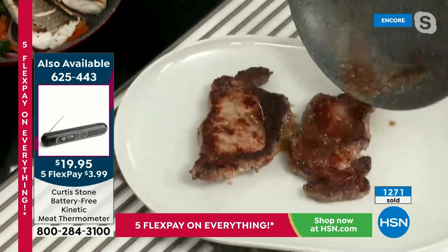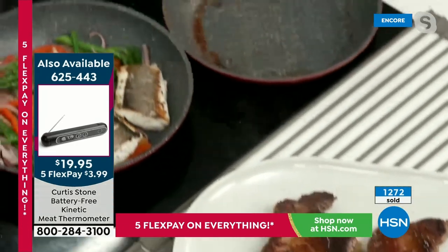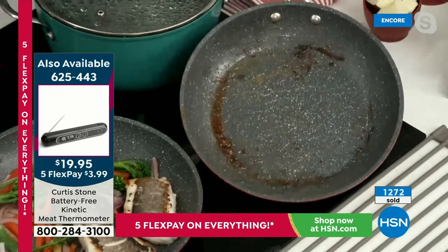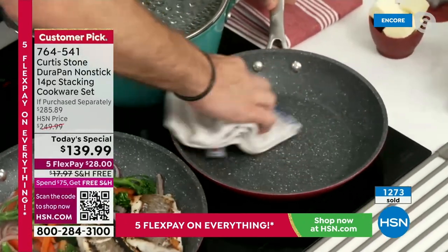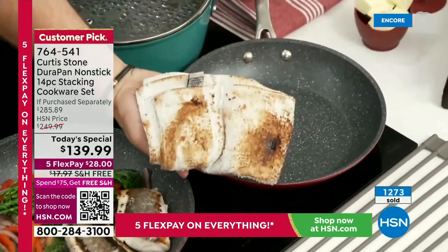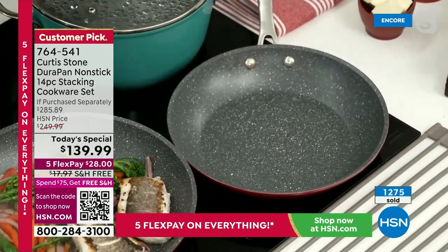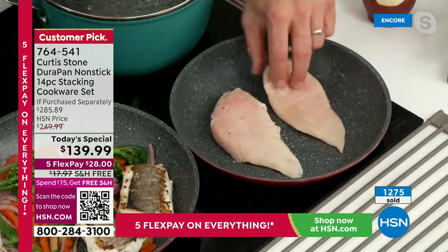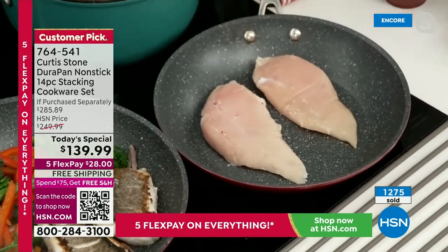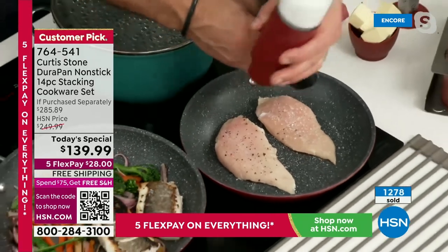Have a look at my beautiful steaks, a little bit of jus over the top. Now look at my pan — this would normally be a soaker. When was the last time you cooked steaks and didn't have to soak the pan? With DuraPan, just like with that burnt cheese, all you do is wipe it out, and then in that very same pan I can pick up some chicken breasts — no oil or butter.